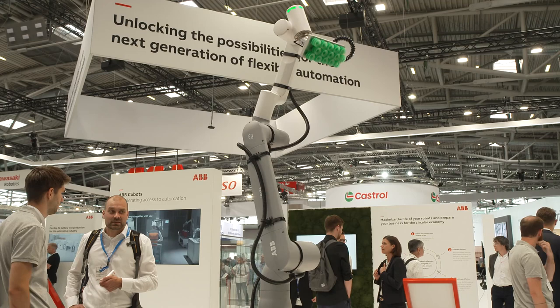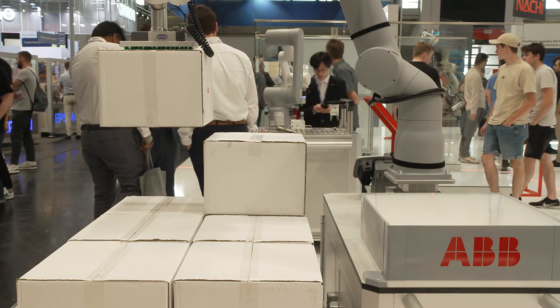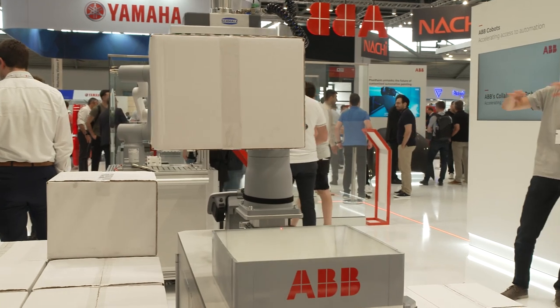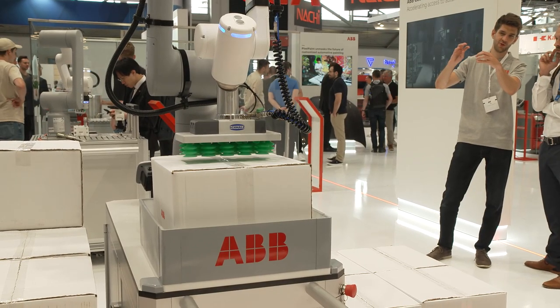So what are the new main features of these Cobots? Key enhancements are extended reach and increased payload, as well as the best repeatability on the market of 0.02 millimeters. The payload has been increased up to 12 kilograms and the reach up to 1.62 meters, making the GoFa 10 the Cobot with the longest reach among comparable Cobots in its own class.